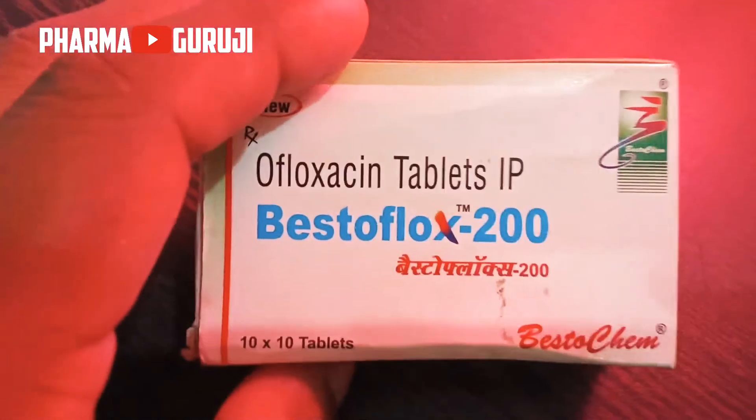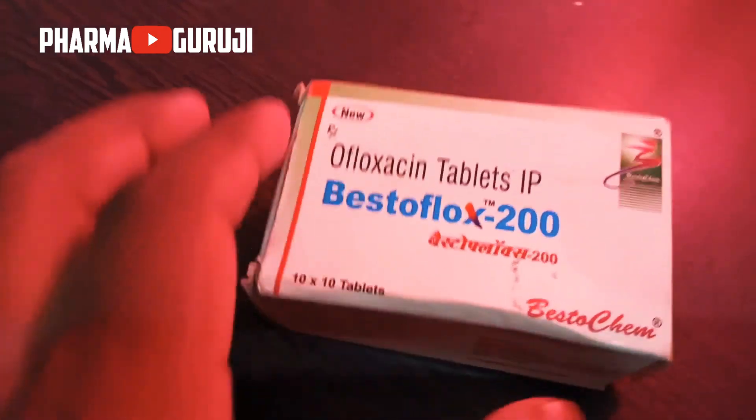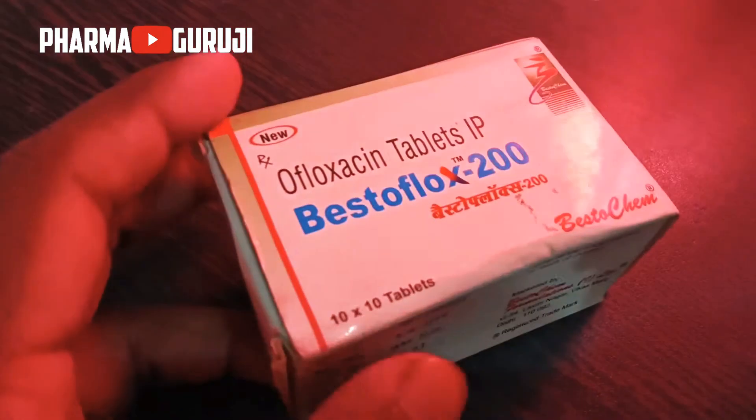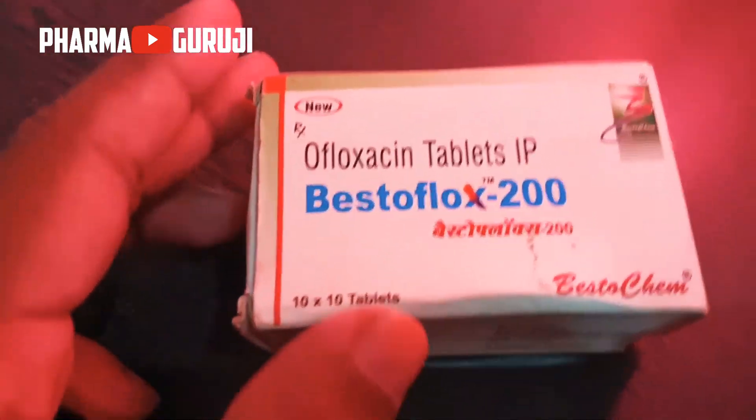Hello everyone, my name is Anil and I'm a pharmacist. Today in this video I am going to review an Afluxacin tablet. If you're new here, don't forget to like, share, and subscribe. So without wasting any time, let's get started.